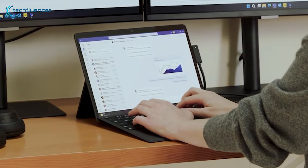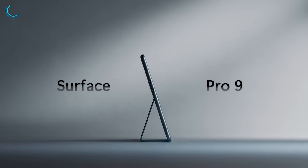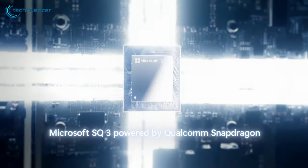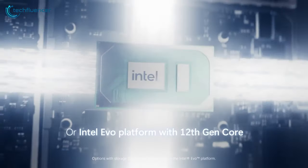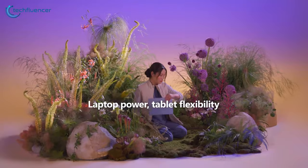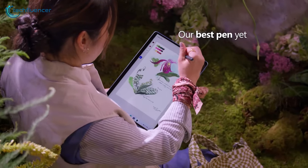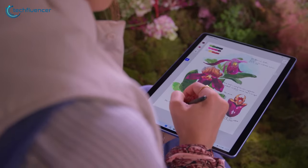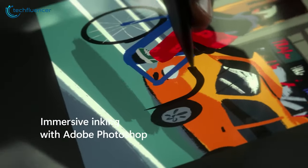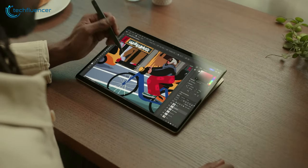With Surface laptops currently dominating the Windows handheld market, the Surface Pro 9 5G can still be considered one of the best Windows tablets to get right now. With its powerful Microsoft SQ 3 processor and built-in 5G connectivity, you can stay productive wherever you go. Enjoy up to 19 hours of battery life, allowing you to work all day without worrying about recharging. The virtually edge-to-edge 13-inch PixelSense touchscreen, combined with the Surface Slim Pen 2, provides a natural and intuitive writing and drawing experience.